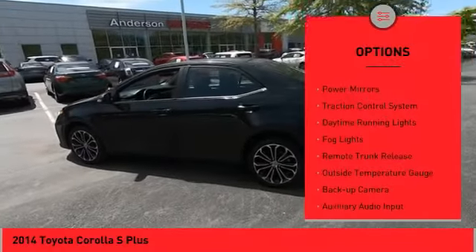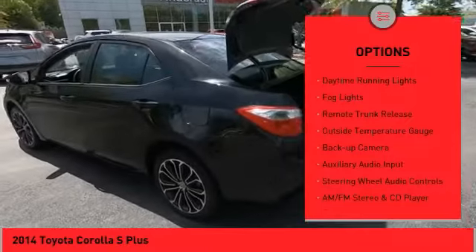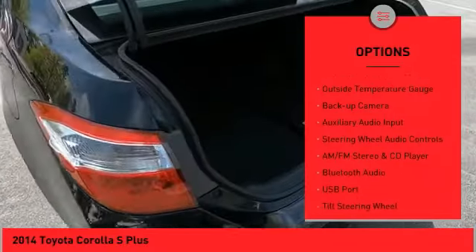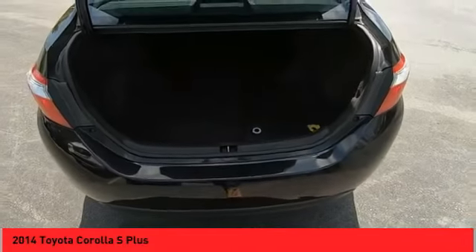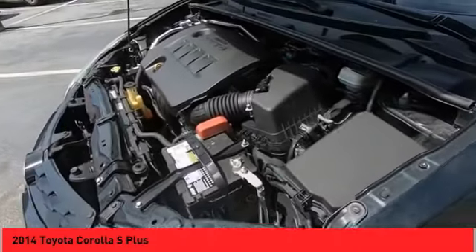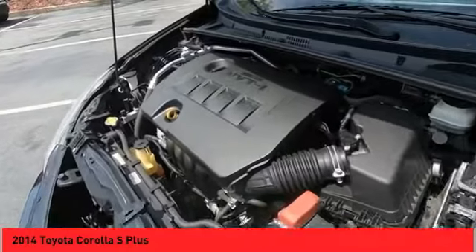Here are some of this vehicle's great options: alloy wheels, power mirrors, traction control system, daytime running lights, fog lights, remote trunk release, outside temperature gauge, backup camera, auxiliary audio input, and steering wheel audio controls.